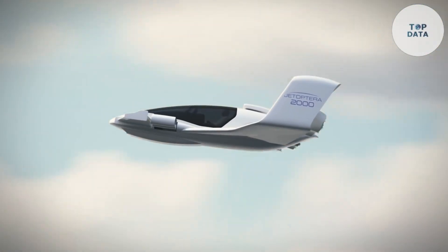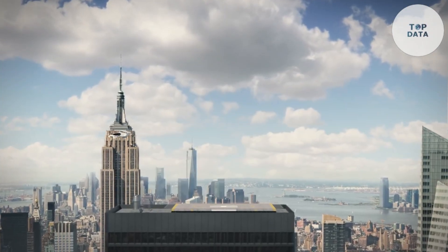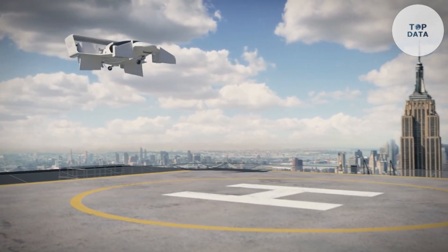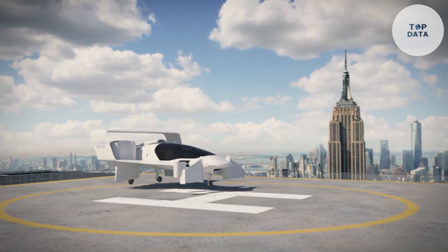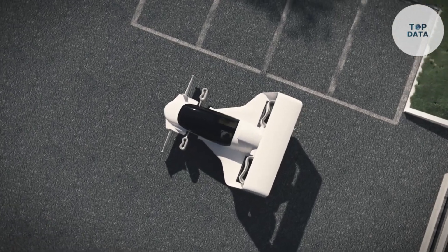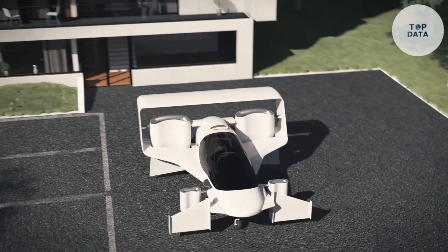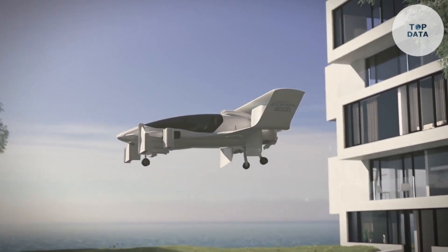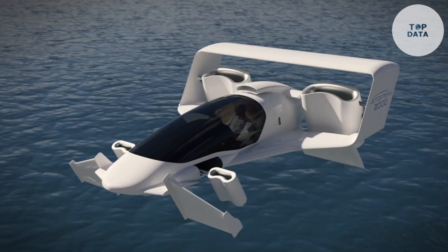The J2000 is designed for two passengers, aiming for a cruising speed of around 322 kilometers per hour with a range of up to 322 kilometers on a single charge. The price tag is estimated to be significant, catering to early adopters of personal flight technology. The Jetoptera J2000 represents a glimpse into the future of personal transportation, with its bladeless design and hybrid powertrain positioning it as a potential game changer.